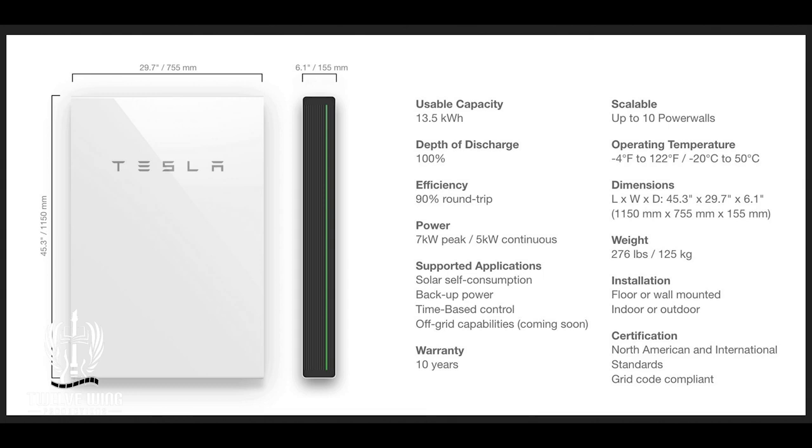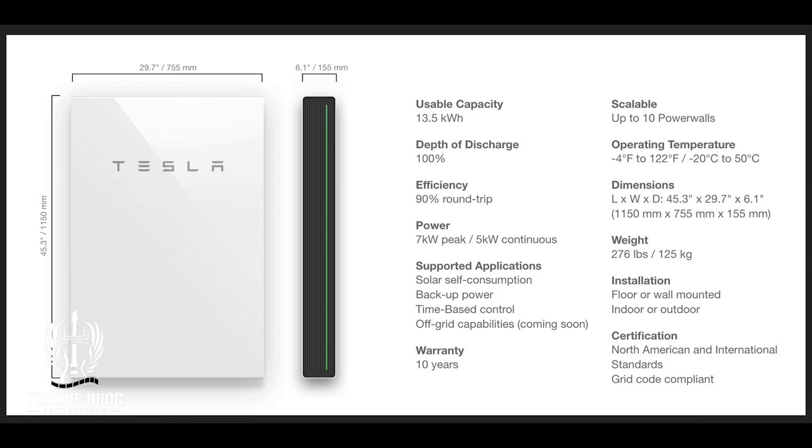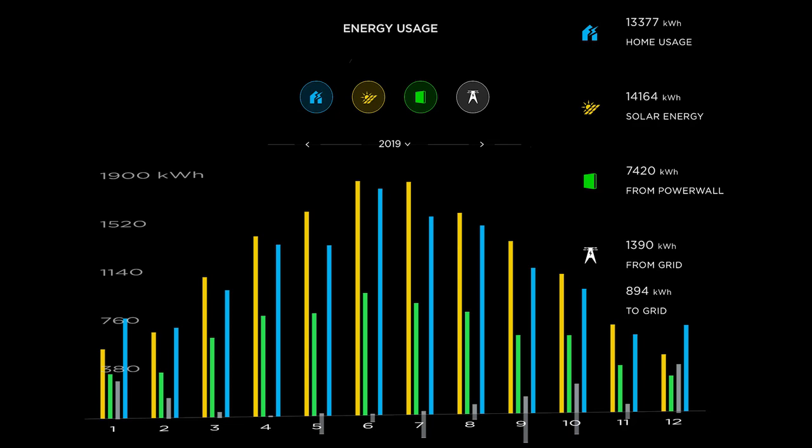Here's Tesla's data sheet. The reality is that the overall losses are actually closer to 14 to 15 percent when allowances are made for power sitting in the batteries. We'll save the details for the video on losses alone. As you can see, the solar produced basically matched what was used by the home or exceeded it, and that excess wound up going into the batteries. All but January and December were mostly covered.